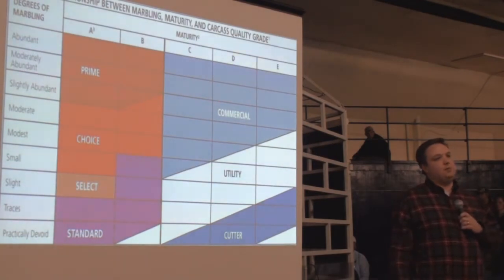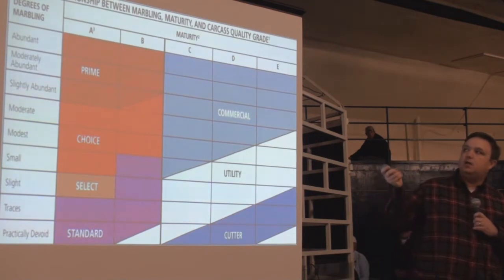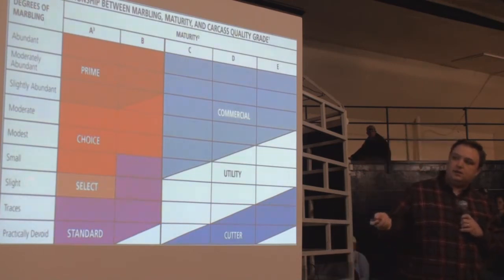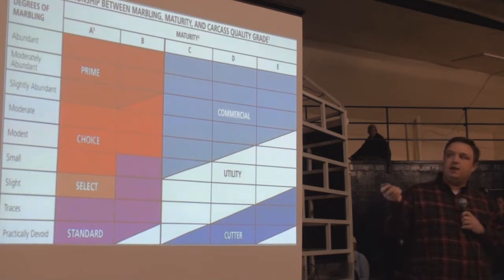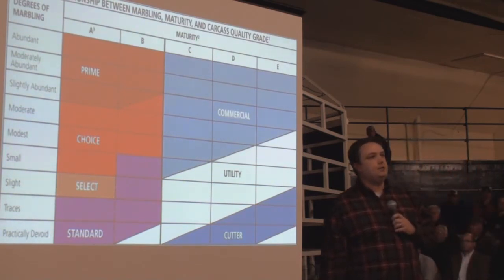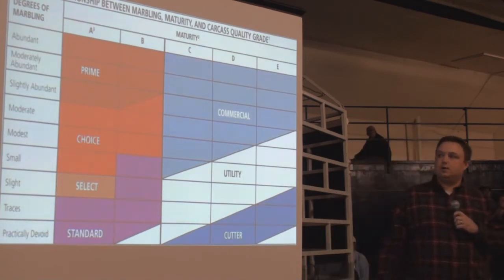The interrelationship of maturity and marbling gives us a grid. Across the top are maturities — A, B, C, D, and E. Along the left side are amounts of marbling within the rib eye. A very young carcass with lots of marbling is going to go prime, choice, select, or standard. The B column is where we cut off these ideal grades — going into C maturity and beyond means basically no-roll cattle, not getting any premium.